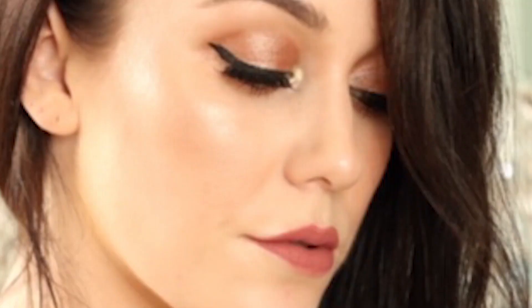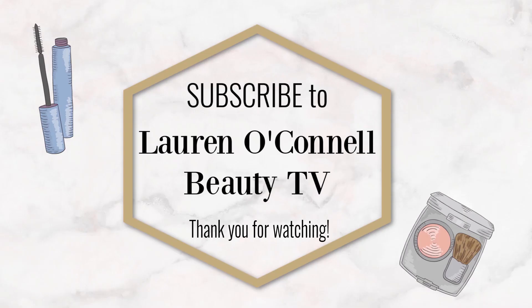Thank you so much for watching this video. Please give me a thumbs up and let me know what you thought of the Shu Uemura Essence Absolute Hair Oil, and if you think you might try it out. I look forward to seeing you again very soon. Don't forget to subscribe to my channel. Subscribe now to Lauren O'Connell Beauty TV, and let's navigate together through the world of beauty. Bye-bye!